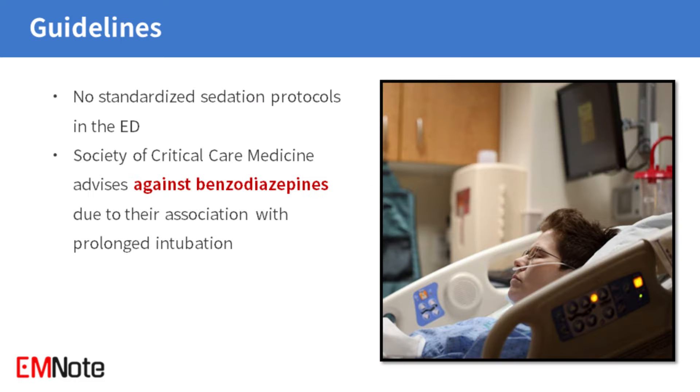Currently, there are no standardized sedation protocols in the emergency department, leading to varied practices. The Society of Critical Care Medicine advises against benzodiazepines due to their association with prolonged intubation.